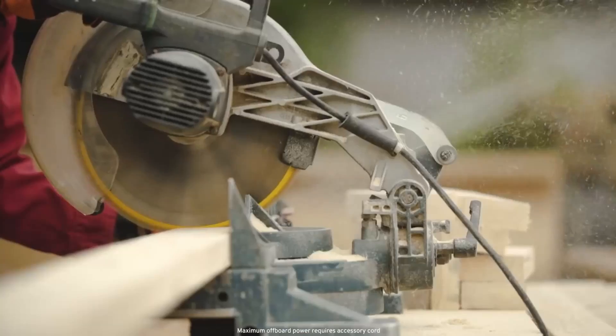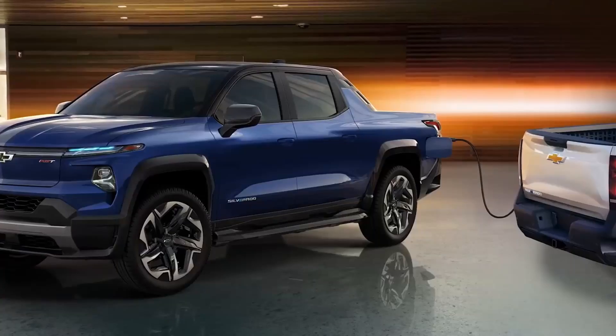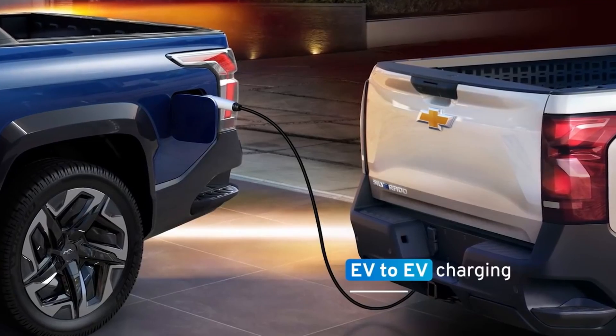That 10.2 kilowatts of all-electric power is available for your campsite, jobsite, and even your home. The Silverado EV is also capable of charging another EV using the available accessory charge cord.